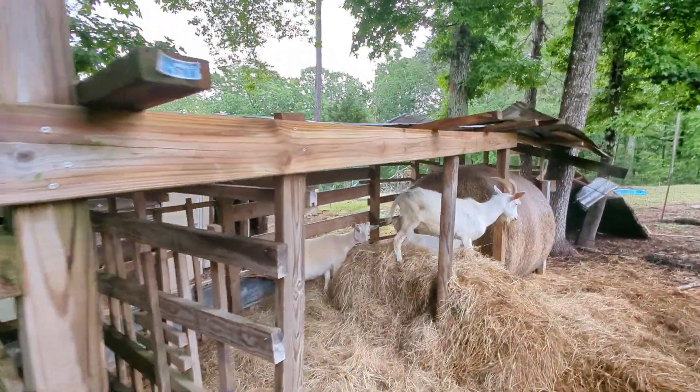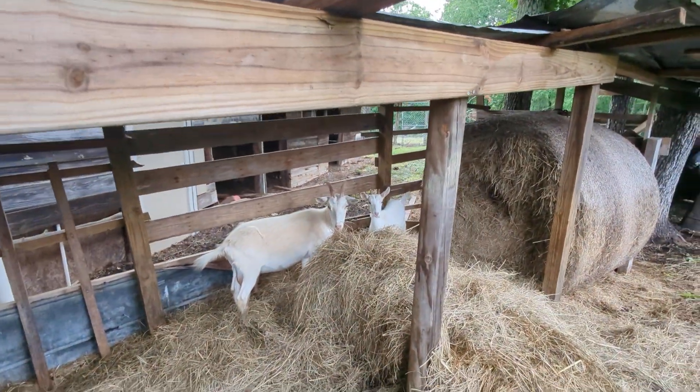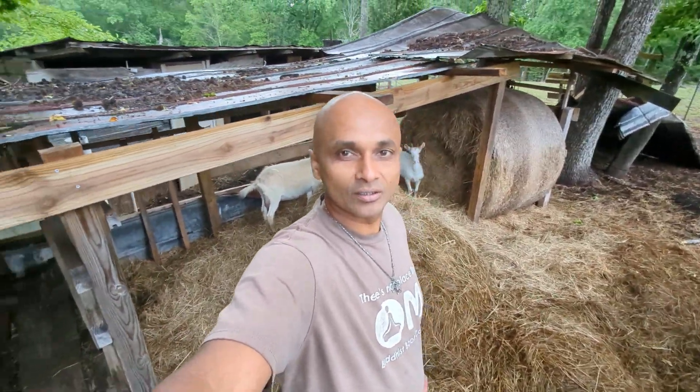The goats are doing good! Hey baby goat, how's it going? Are you okay? That's our new baby goat — he's doing very good.